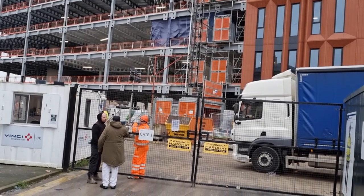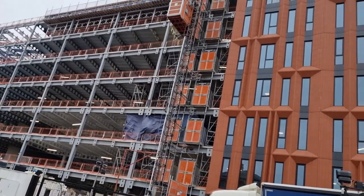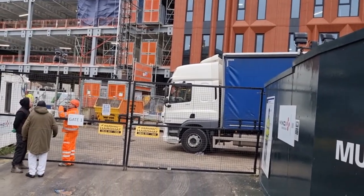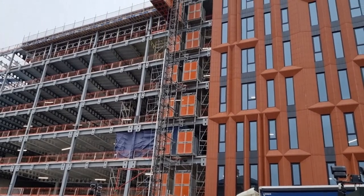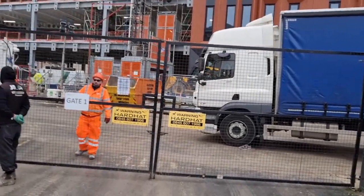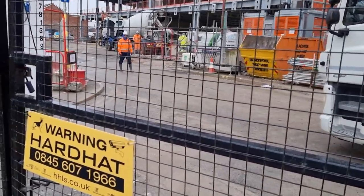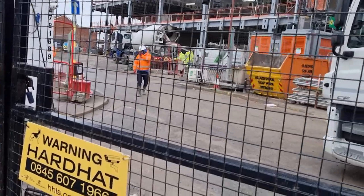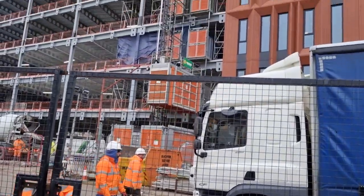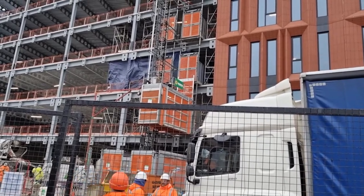Moving further along, we are at gate one, and from here I offer you further views of this build of the Works and Pensions office — lots and lots going on here obviously. There's one of the hoists that has just reached the top. Moving closer to the gates, we can see there's been a further arrival of concrete today — there's the mixer there. So with a final view of this hoist now moving up, this will complete our visit today to this very impressive site of the Works and Pensions office.